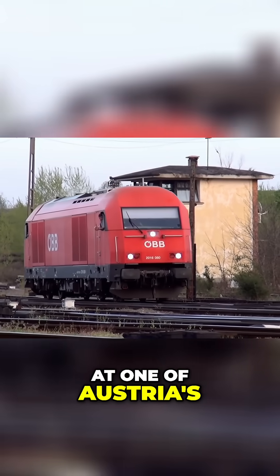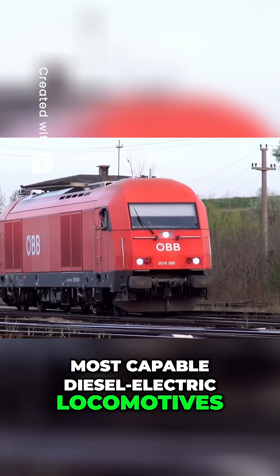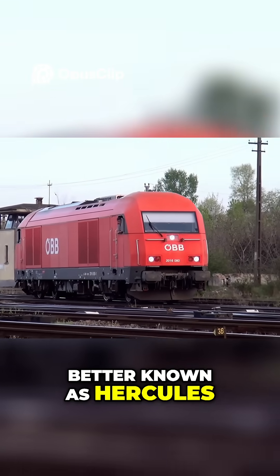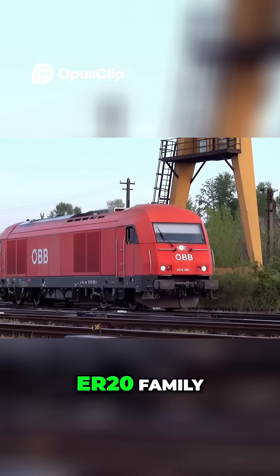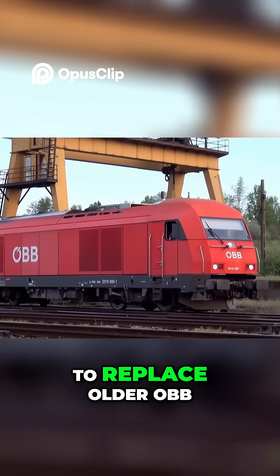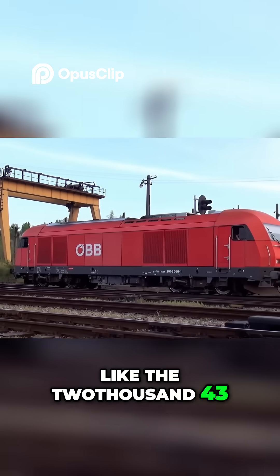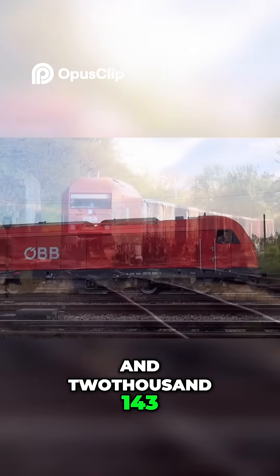Today we're taking a look at one of Austria's most capable diesel-electric locomotives, the OBB class 2016, better known as Hercules. Built by Siemens as part of the Eurorunner ER20 family, this locomotive was introduced in the early 2000s to replace older OBB diesel classes like the 2043 and 2143.